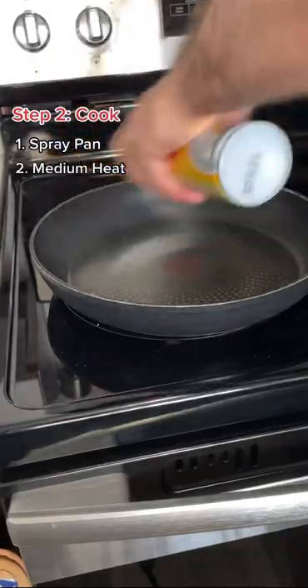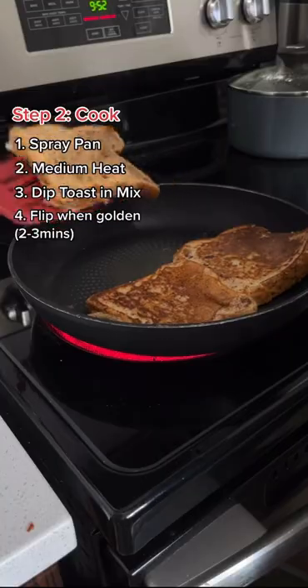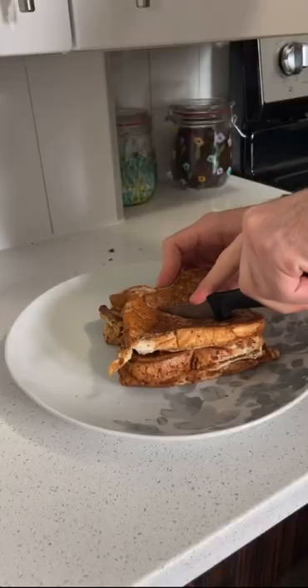Spray that pan, dip them in, throw them on the pan, flip, enjoy some coffee, cut it in the middle.